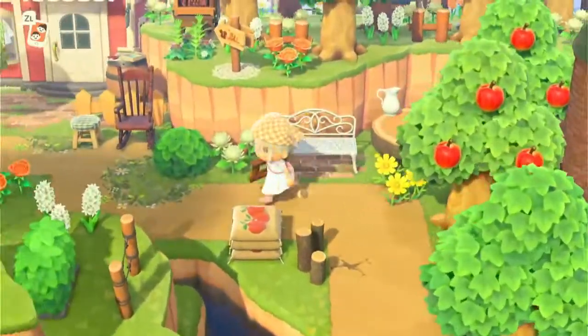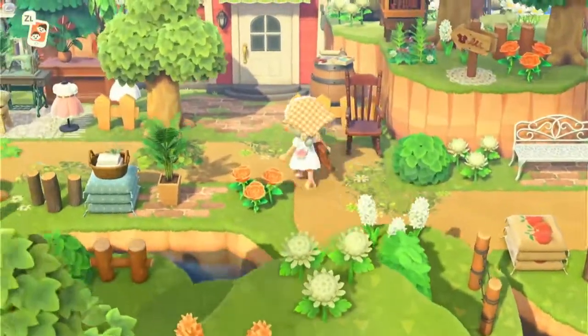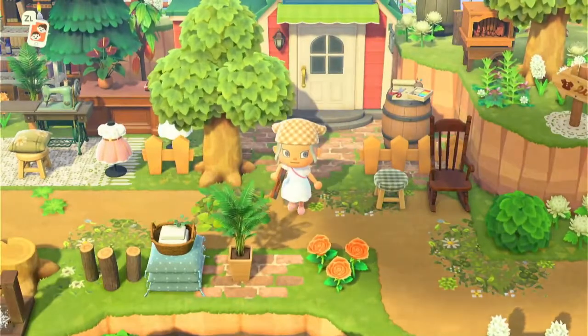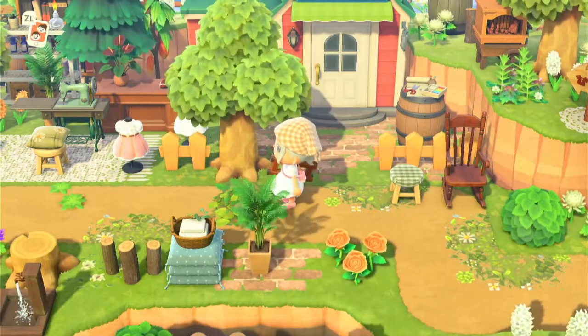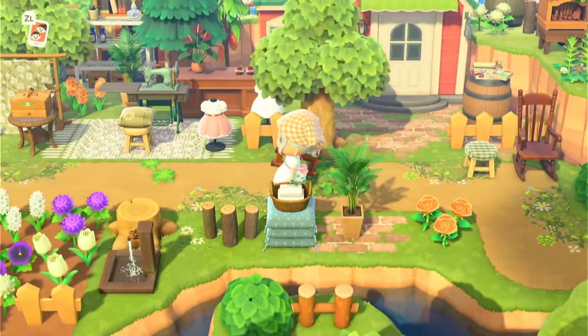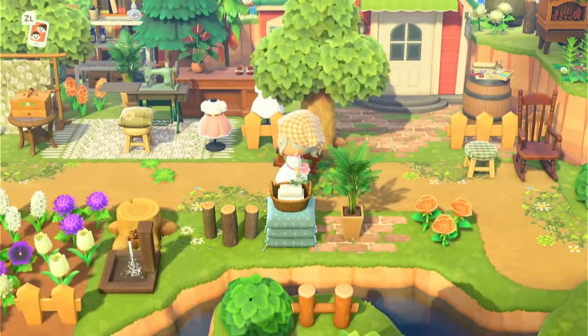Up here we have another little seating area — I love those little jugs! You also have Able Sisters, so you can imagine them sitting out here sewing on a really nice day. This is kind of farm cottage core and I really love it. It's really chilled — you just come and sit and read and chill out. I love those little baskets as well.